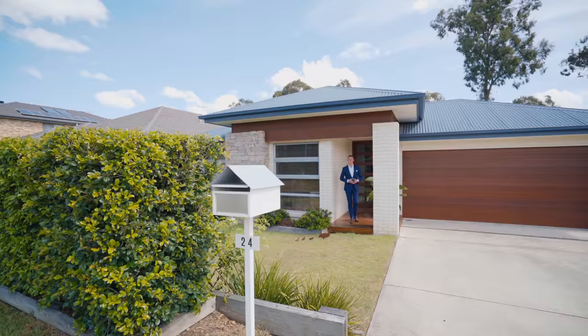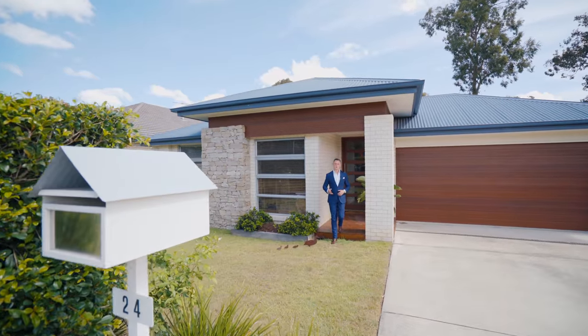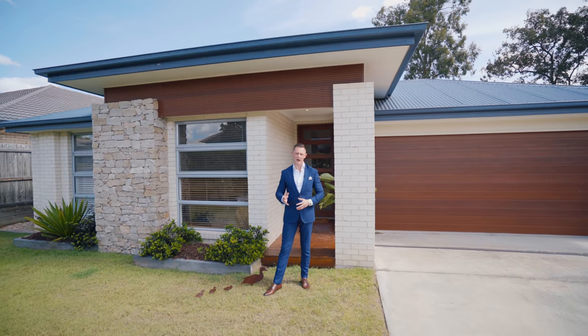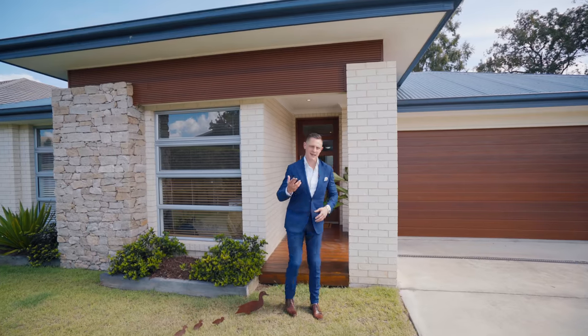Ladies and gentlemen, my name is Reuben Packahill and welcome to 24 Springbrook Place in Moggill, a beautiful family home with stylish interiors. Let's take a look.